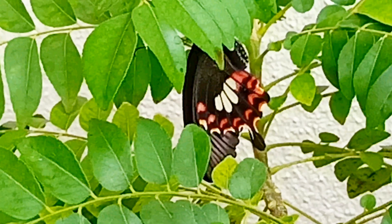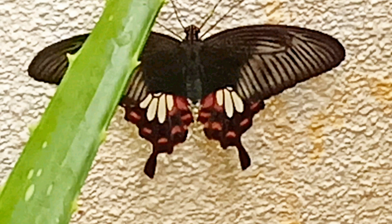As per a little research I have done on it, I think that it is a female butterfly which looks like this.